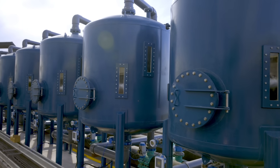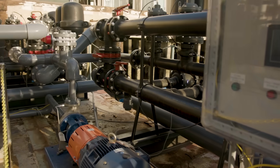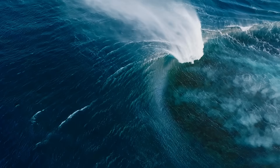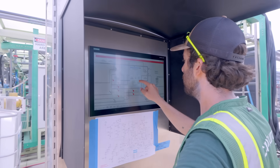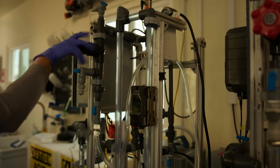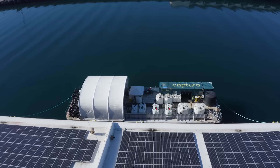Direct Ocean Capture uses a similar electrochemical process to pull CO2 directly out of the ocean, causing the ocean to draw CO2 out of the atmosphere at an enhanced rate. The electrodialysis process is really the secret sauce of Captura. When you take an acid and put it into salt water, you create a reaction where the CO2 in the ocean can be extracted out, which you can then sequester underground or use to make products.